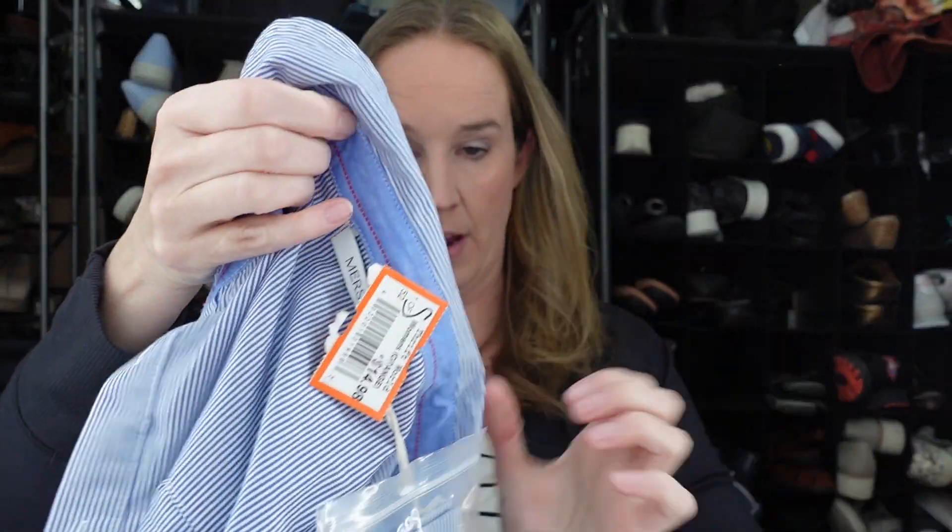Here's the other Merci shirt dress — it's the Essential Shirt Dress again, but this one's in more of a railroad pinstripe. Same style with the attached belt. Excited about that.